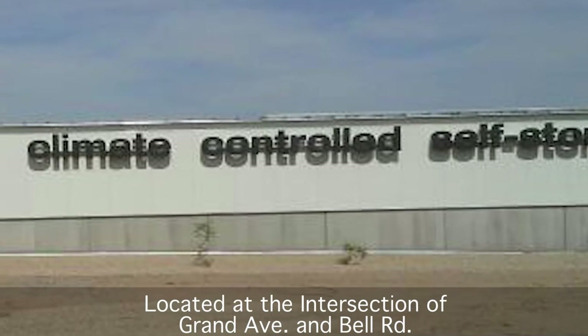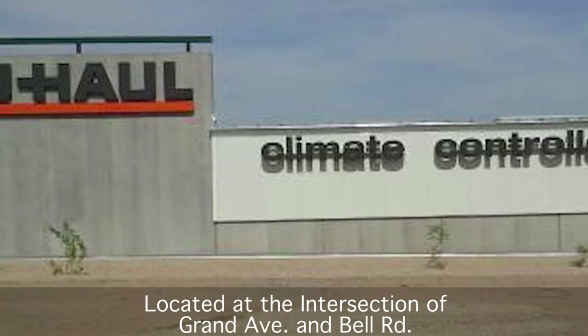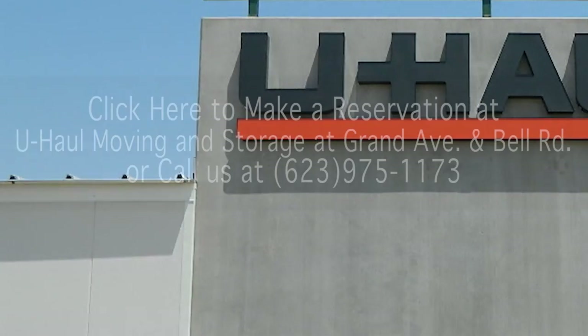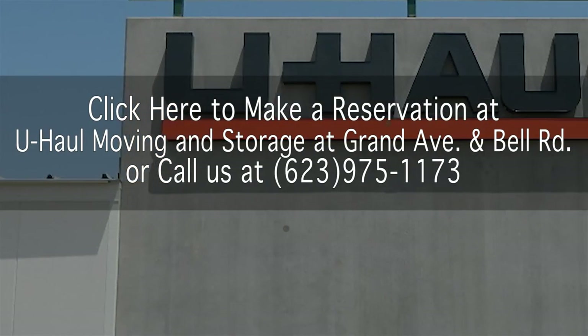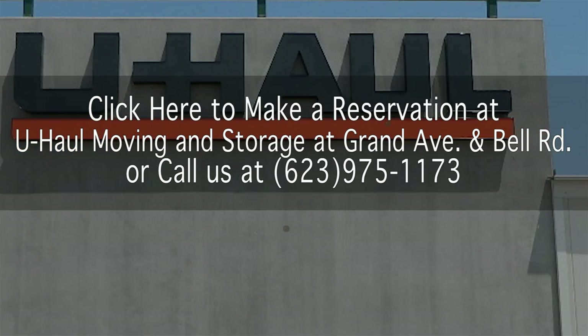U-Haul Moving and Storage at Grand Avenue and Bell Road is located at the intersection of Grand Avenue and Bell Road, just west of 134th Avenue. Visit U-Haul.com for all your moving and storage needs at U-Haul Moving and Storage at Grand Avenue and Bell Road.